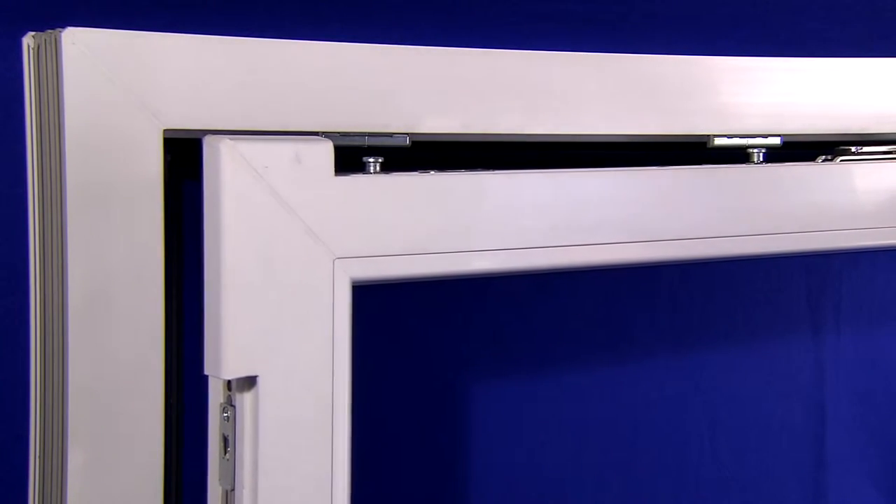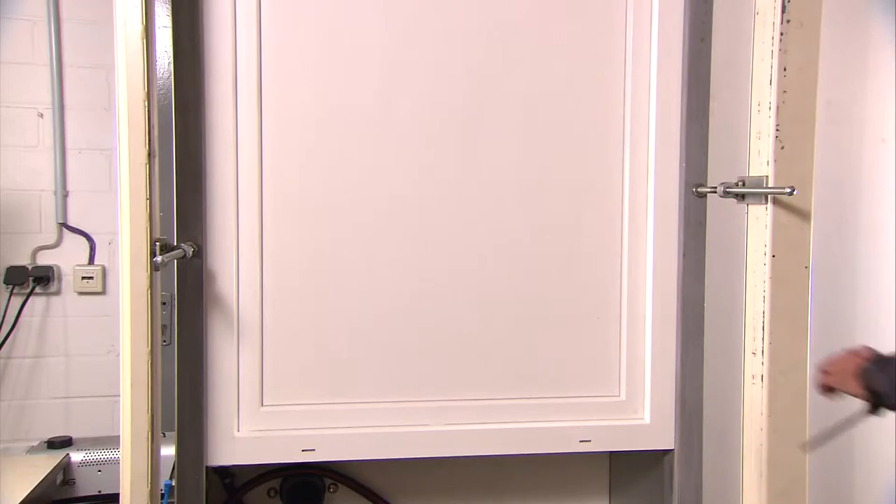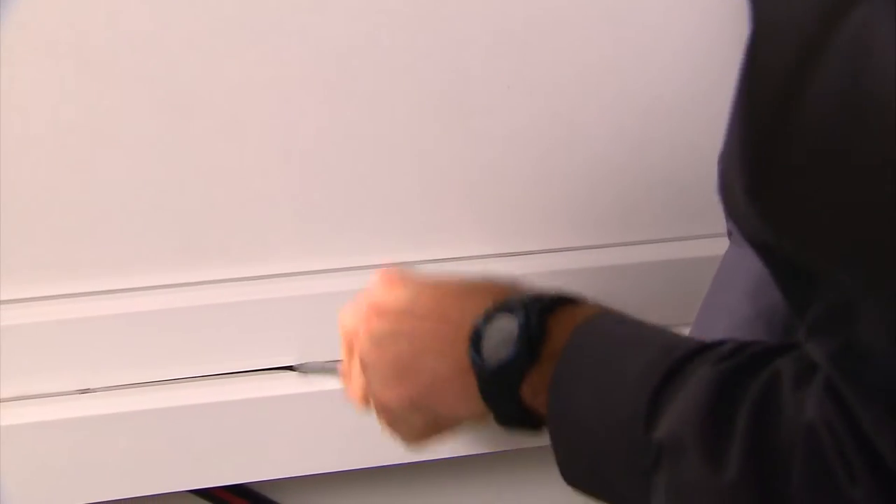When choosing new windows, you should make sure they close these security gaps. There are various resistance classes, which are relevant for different types of use, such as private and commercial sectors. This prevents burglars from gaining entry to buildings using only screwdrivers, wedges or brute force.